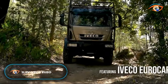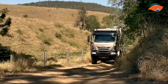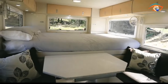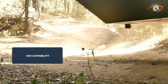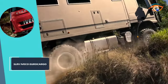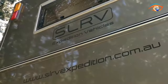The SLRV Iveco Euro Cargo 4x4 expedition vehicle is a rugged, medium-sized marvel designed for those who crave adventure off the beaten path. This self-contained home on wheels features a cozy bedroom perfect for resting after a day of exploration, a well-equipped kitchen for meals wherever your journey takes you, and small LED lights providing a warm, welcoming atmosphere. What truly sets it apart is its 4x4 capability — built to tackle the toughest terrains, giving you the freedom to go where others can't. It's the ultimate combination of comfort and capability for thrill seekers exploring the world on their own terms.